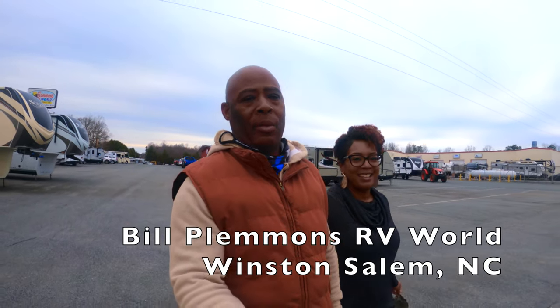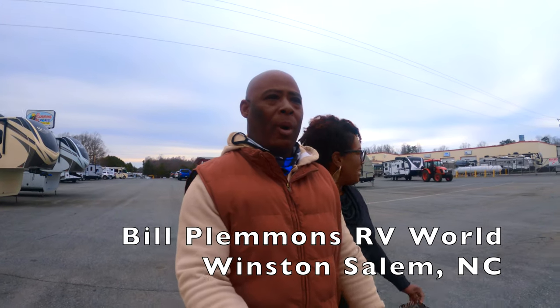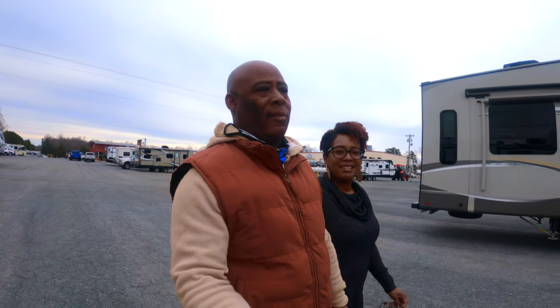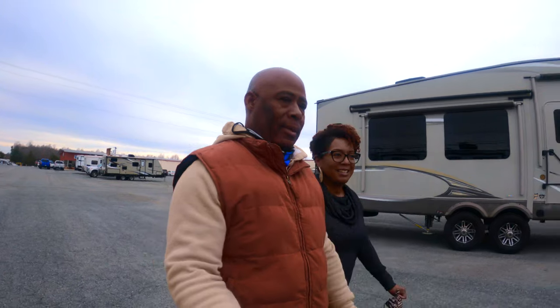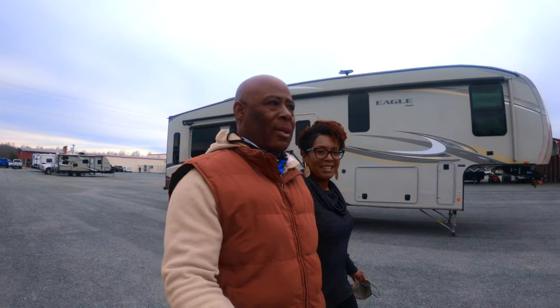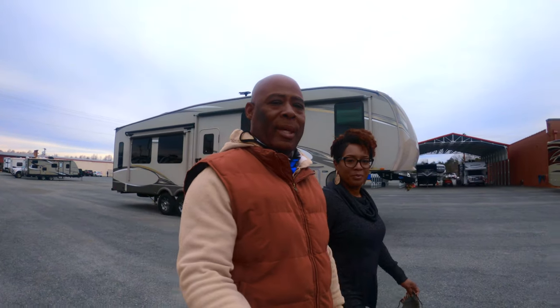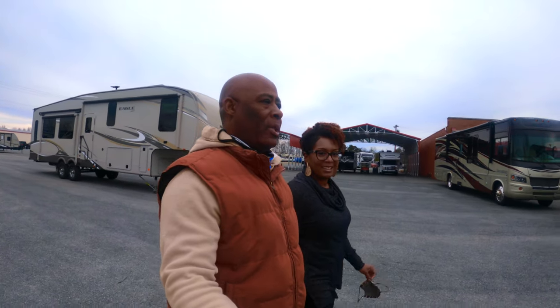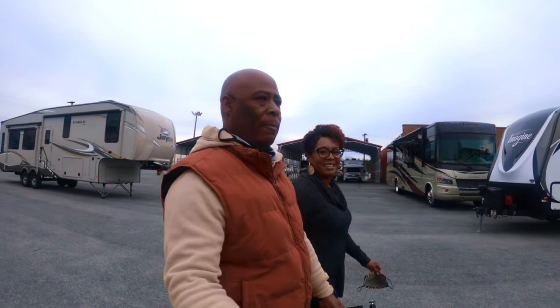Today we're here at Bill Plemmons RV World in the Winston-Salem area. We're going to show you some different RVs available for you — you don't have to buy an expensive truck. The RVs we're going to show you today are mostly SUV-friendly, weighing less than 9,000 pounds. A lot of SUVs can tow up to 10,000 pounds depending on your setup, so check your vehicle for towing capacity.